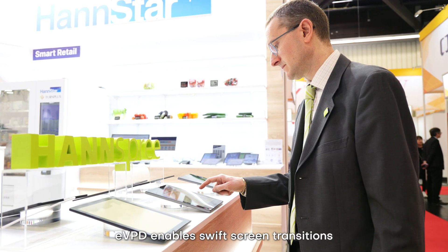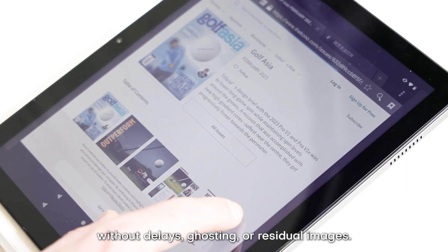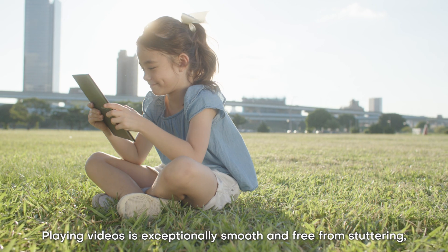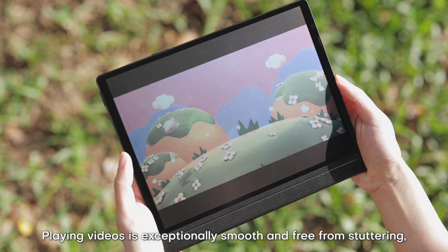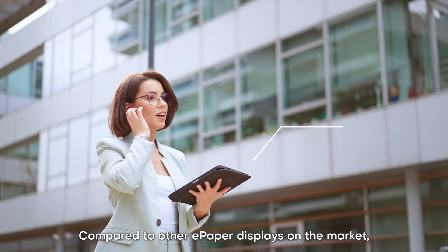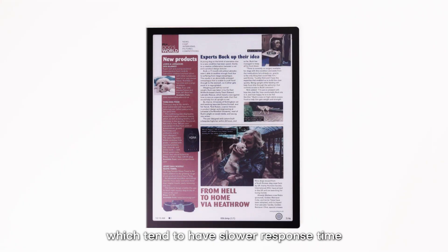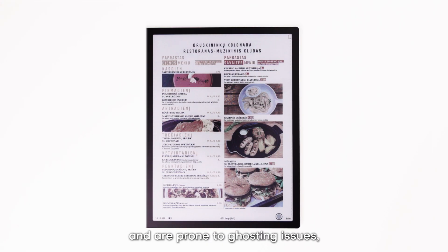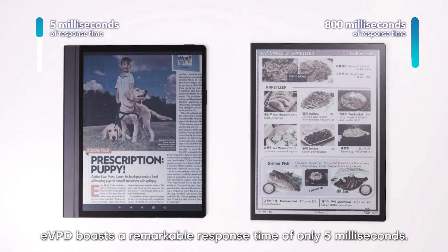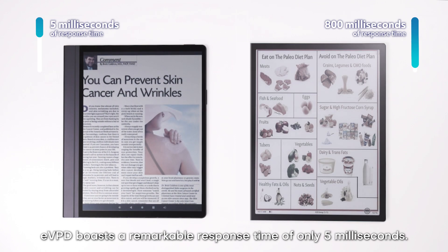EcoVision Paper Display enables swift screen transitions without delays, ghosting, or residual images. Playing videos is exceptionally smooth and free from stuttering, providing a distinct difference from ePaper displays. Compared to other ePaper displays on the market, which tend to have slower response times and are prone to ghosting issues, EcoVision Paper Display boasts a remarkable response time of only 5 milliseconds.